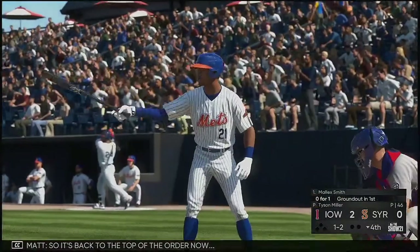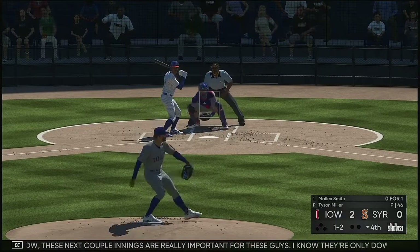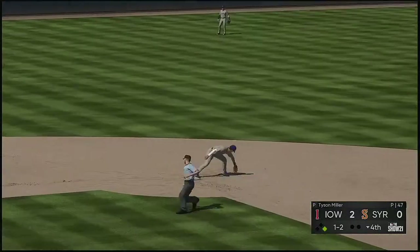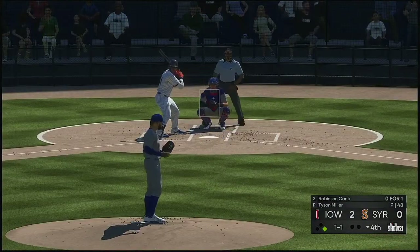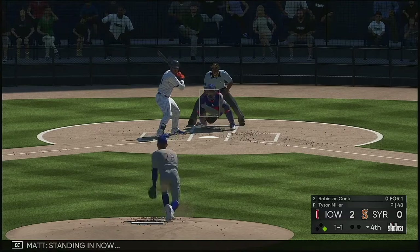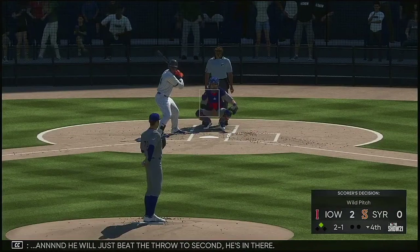So it's back to the top of the order now, and that'll bring up the speedy outfielder Malik Smith. These next couple innings are really important — they need to get something going on offense to keep pace, even though it's early. Base hit, and they're into the hit column. Now back to second baseman Robinson Cano. Standing in now, Robinson Cano — in the dirt, and he'll just beat the throw to second. He's in there, and a bad time for that as the runner takes second.